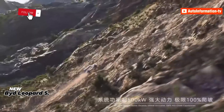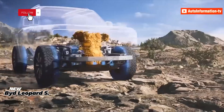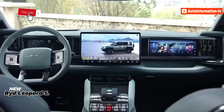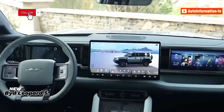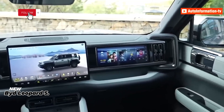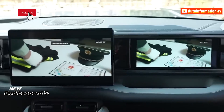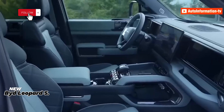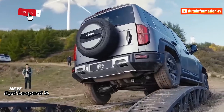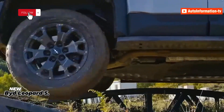The Fangcheng BAO Leopard 5 has only two rows of seats. In terms of specifications, it measures 4890 by 1970 by 1920 millimeters with a wheelbase of 2800 millimeters. It has approach and departure angles of 35 and 32 degrees respectively, with an off-road variant reportedly offering improved angles of 39 and 35 degrees.